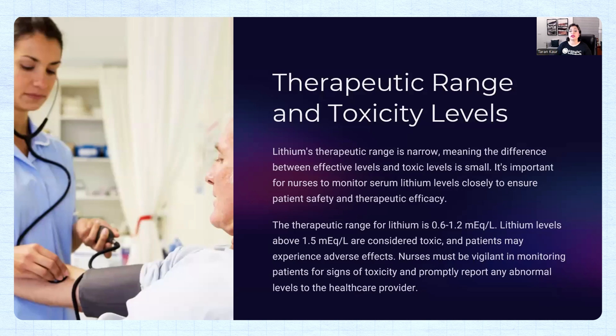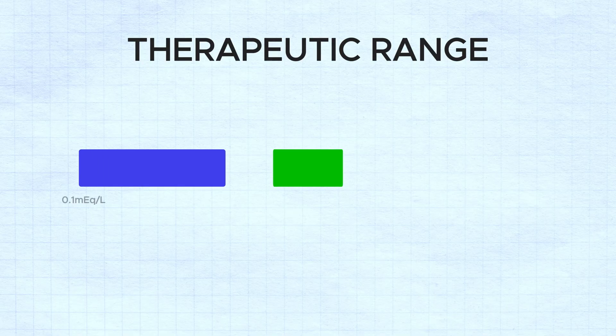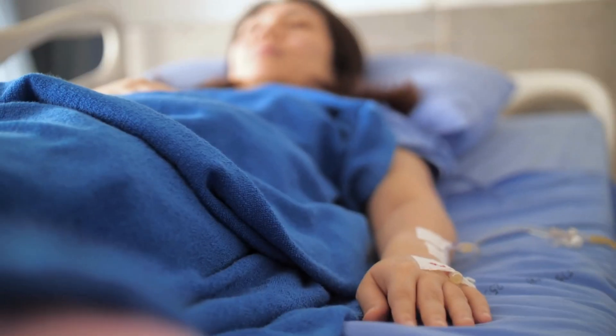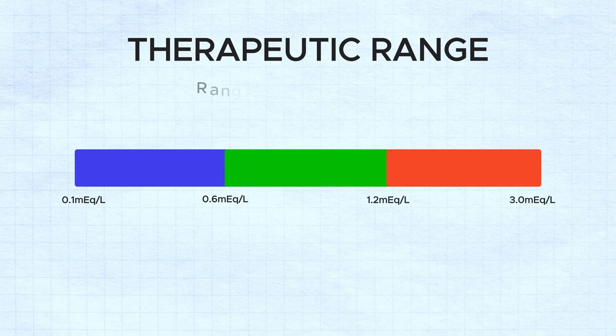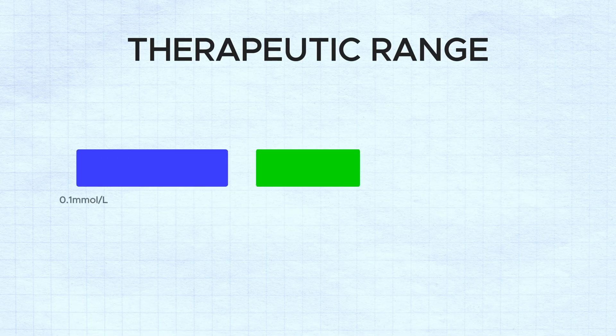The therapeutic range: lithium is known for its narrow therapeutic range. Therapeutic means when the medication is working and giving us the results we want. The range for lithium is 0.6 to 1.2. When the drug crosses that level and goes above the therapeutic range, it becomes dangerous and can cause toxicity and adverse effects. The normal therapeutic level is 0.6 to 1.2 in the blood, but if the level reaches 1.5, the patient can have toxicity symptoms.